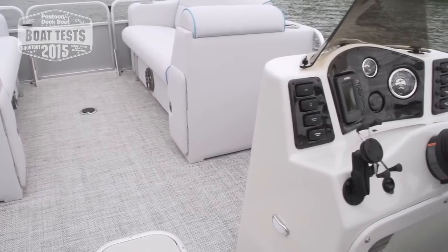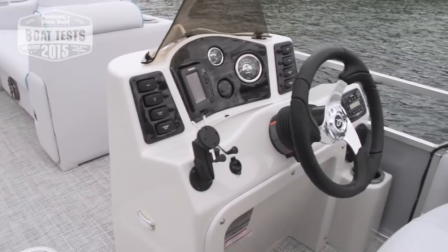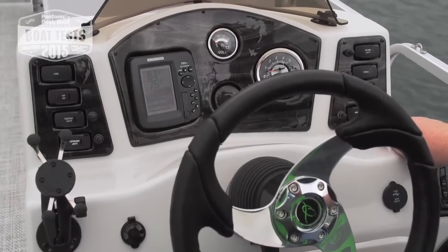At the helm is the Hummingbird GPS Fish Finder, multi-function gauge, and we really like these rocker switches that are well labeled and easy to use.